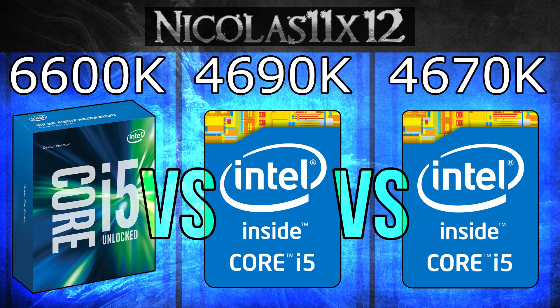The temperatures improved and so did the power consumption a little bit. But the most drastic change or improvement is the gaming performance. I'm not sure how Intel did that, but with the 6600K I achieved much, much better frame rates with the same graphics card. That's really impressive.